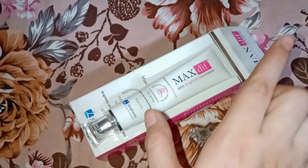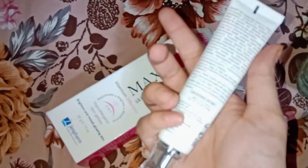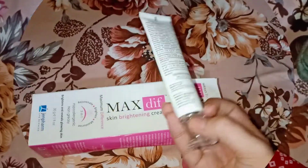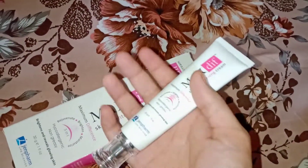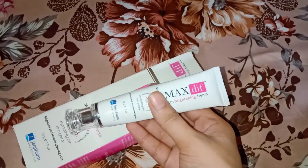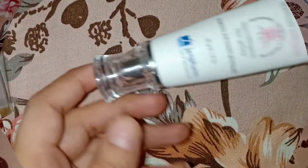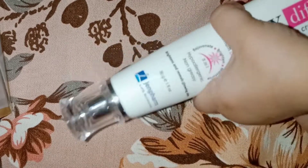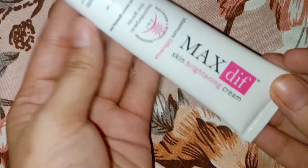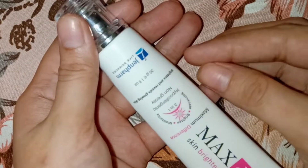Now let's talk about what kind of product this is. This skin brightening cream will not give you instant results. If you think applying it for one week will give very good results, that is not the case — it will lighten the skin but it will take time. However, the results will be permanent, and after that you will have to maintain your skincare routine.